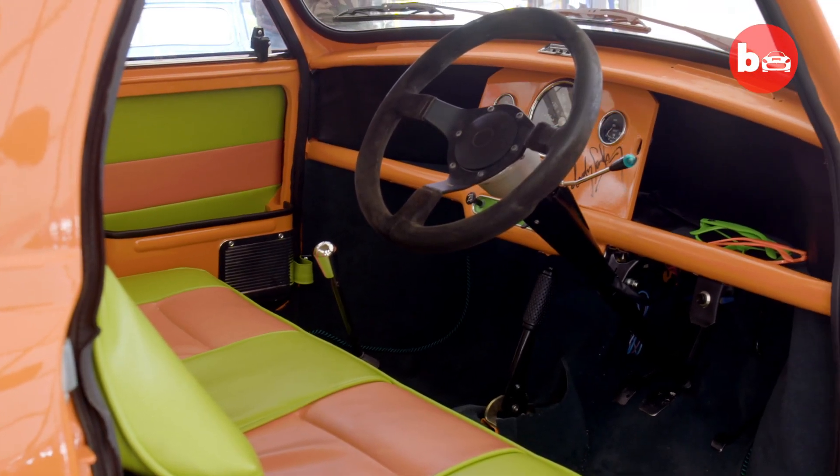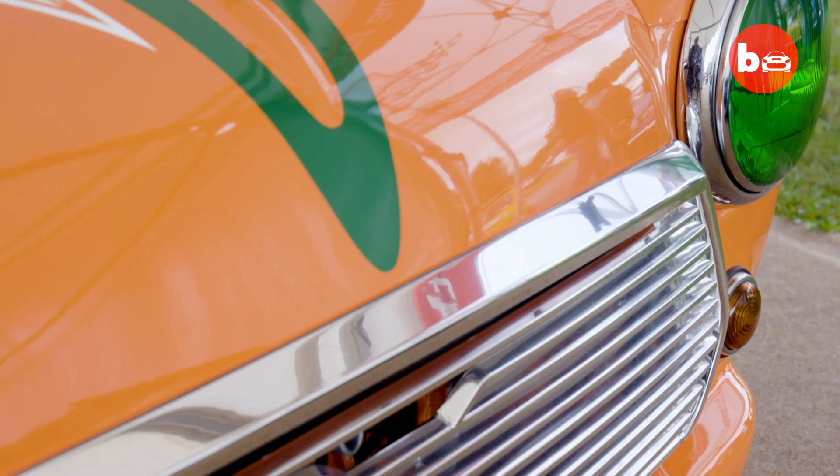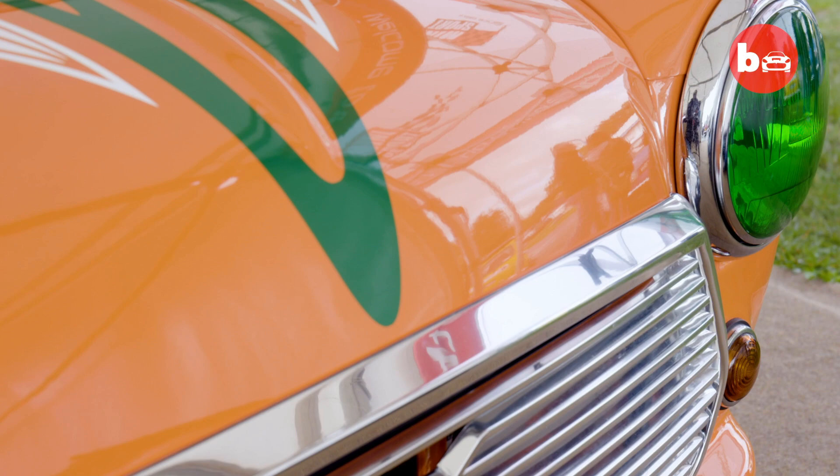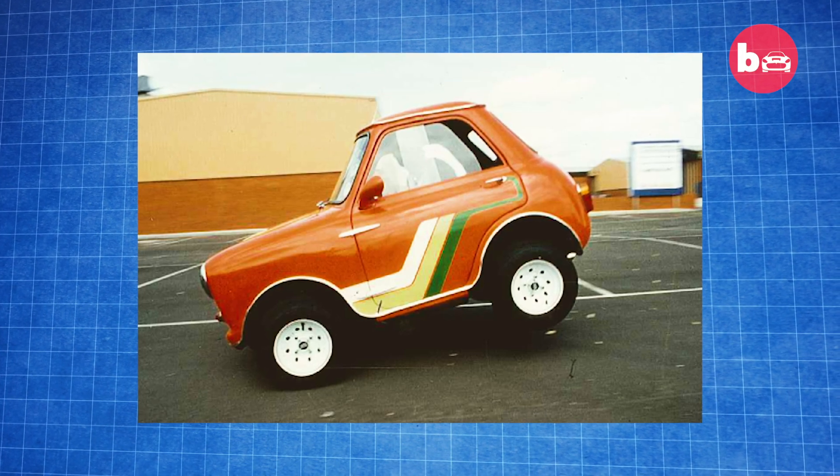After building the Mini Ha Ha back in the 80s, the car was sold on and made its own journey, leaving it in a rather unfortunate state. Andy sold the car to a car museum in Port Rush called Motor World. That closed down and then it changed hands three or four different times before I came across the car. Luckily, it was rescued, bought and repaired by a new owner.